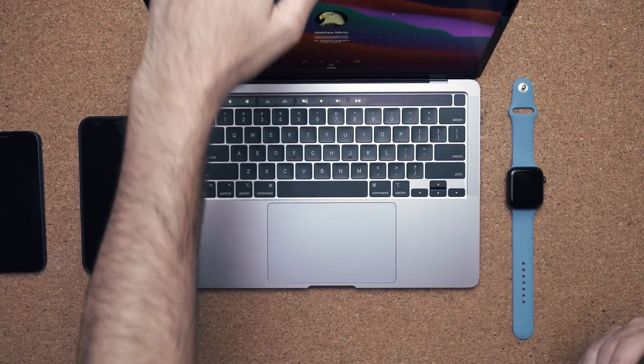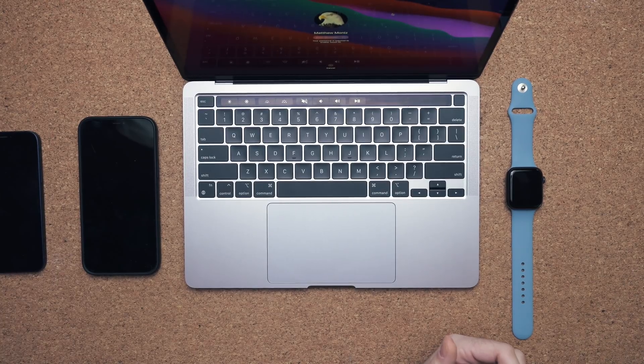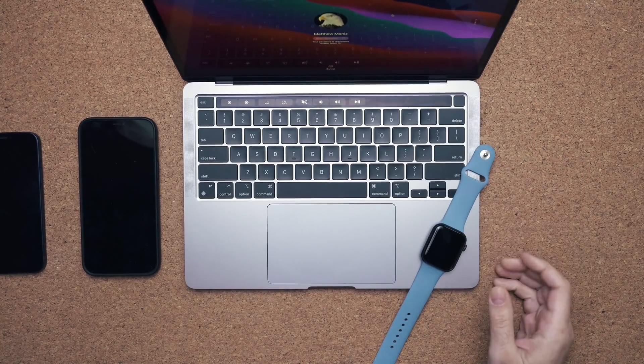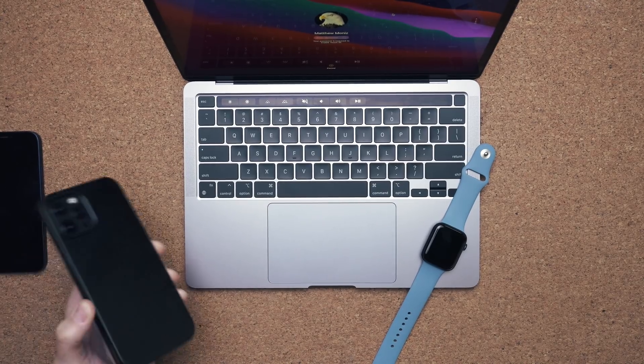Now they're going to have to do this in a very special way because even though technically the Apple Watch is using Qi charging, it's using an Apple variant of it. So they're potentially going to have to make one side that's compatible for the Apple Watch, and then on the left hand side, it will work with any Qi charging capable device.